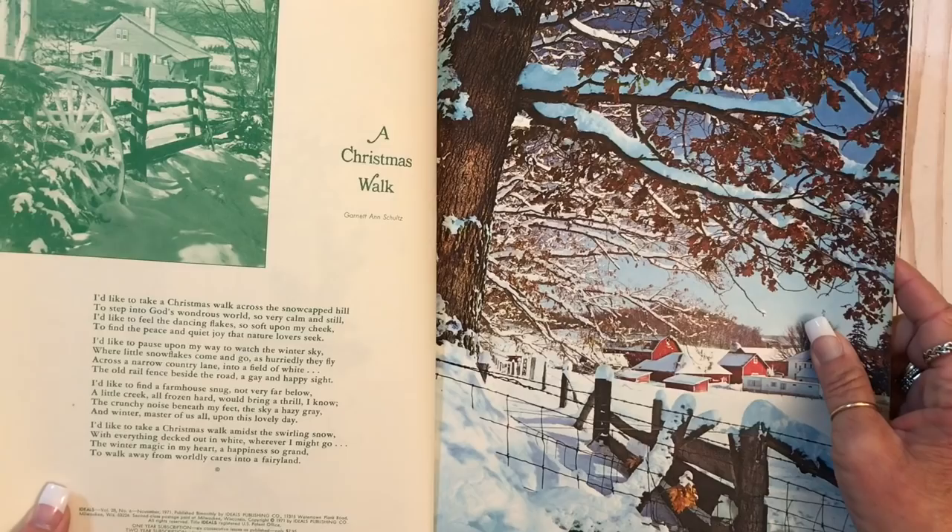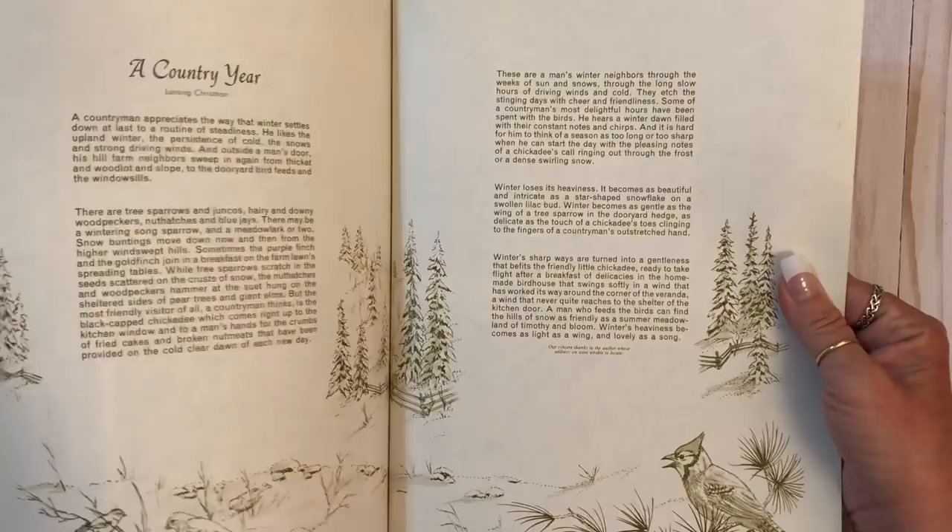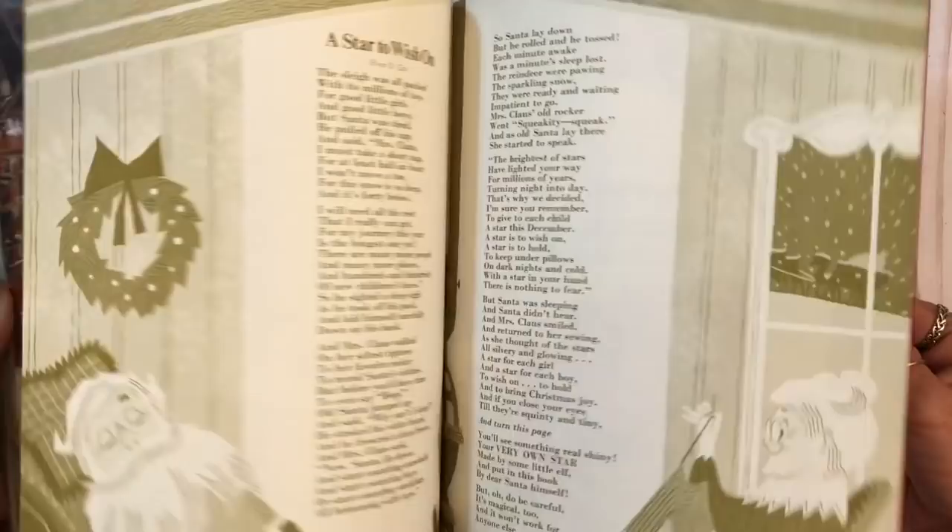We have a Christmas one because I needed some Christmas book pages. Ooh, there's a pullout thing in the front. This one's not Roman numerals — 1971. Yay. Lovely. There's that one.